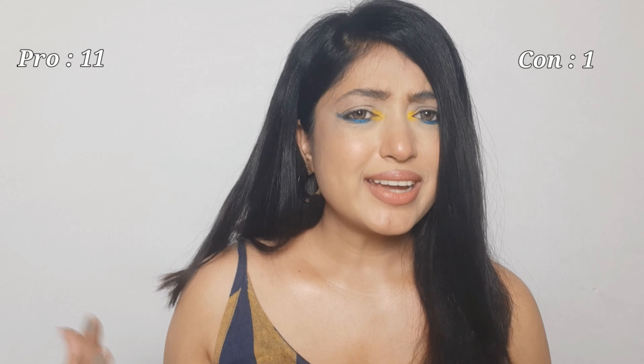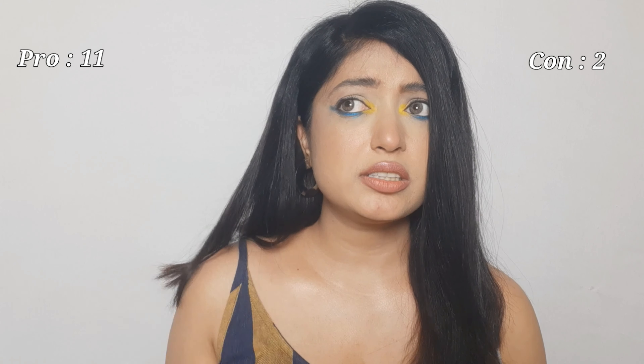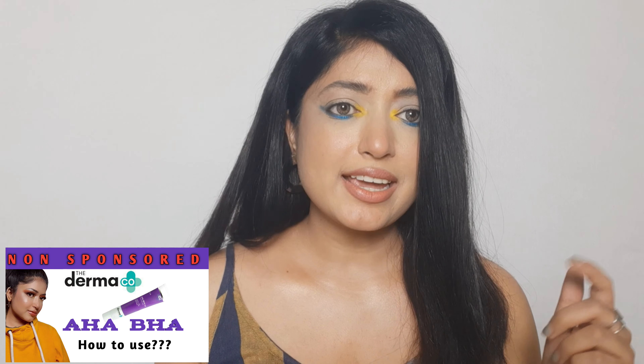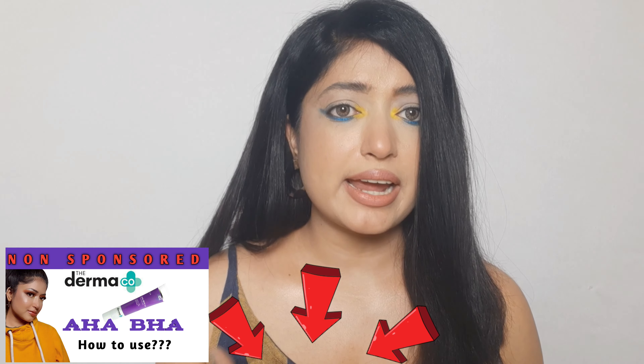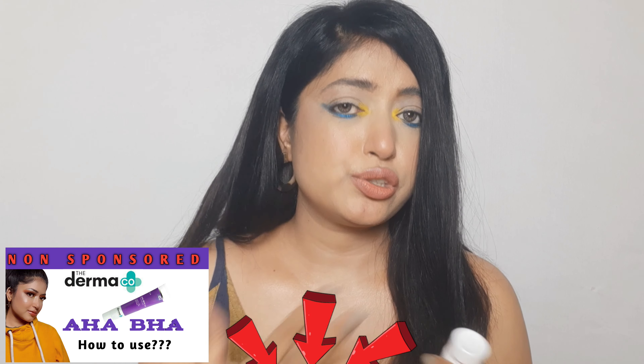Cons: it might work slowly on fully grown pimples, so it's not as effective as other products I've used. I actually like the Dermaco AHA BHA gel better — I'll link that review in the description so you can figure out which product is more suitable for your needs. This one is comparatively cheaper than the Dermaco one, so make your decision based on the full review.